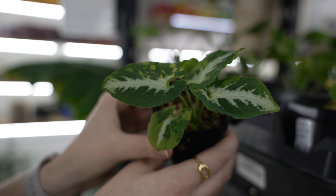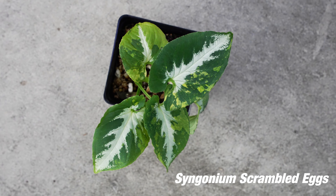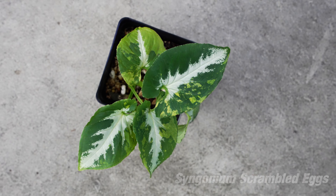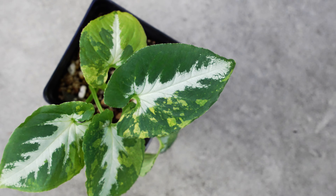This is a beautiful tricolor Syngonium. Syngoniums are fairly easy to keep alive — this is a great beginner plant if you're just starting your collection. This is one of the gorgeous plants we have in store today, and it's going for $128.